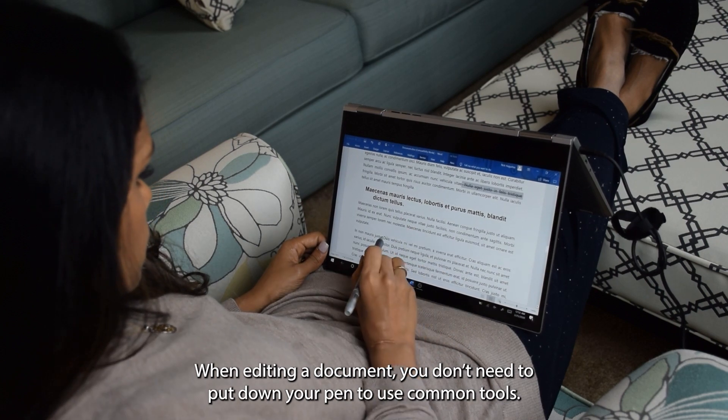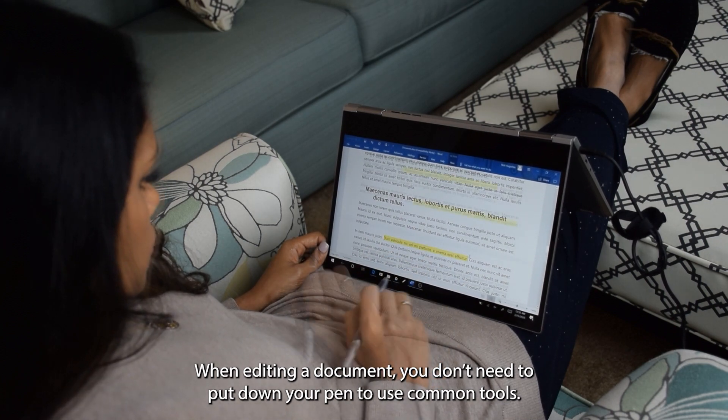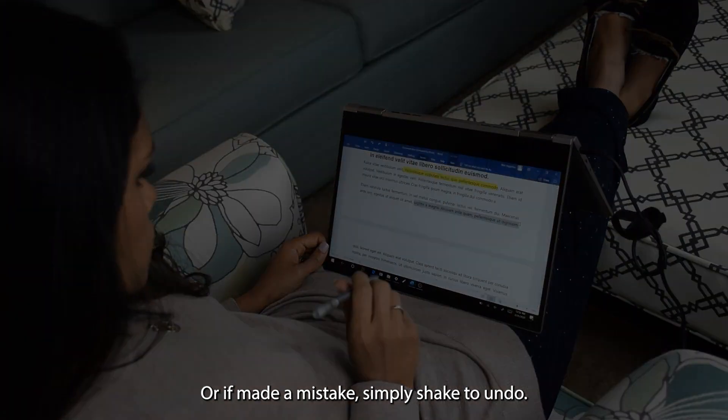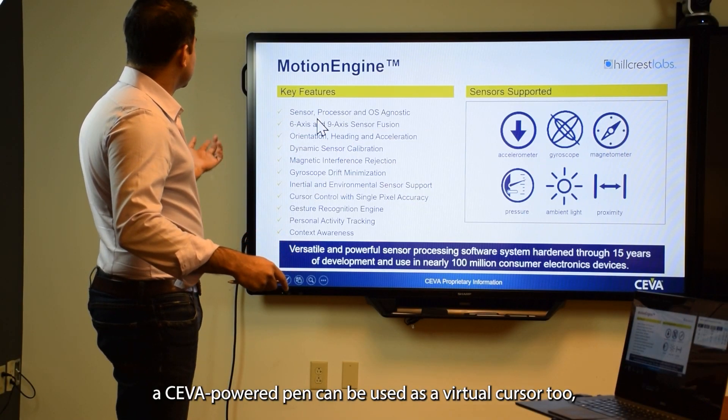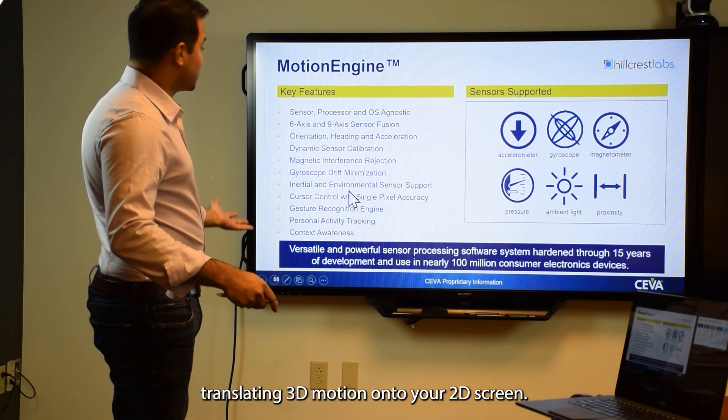This functionality extends to written words as well. When editing a document, you don't need to put your pen down to use common tools. Or if you make a mistake, simply shake to undo. In addition to gestures, a SIVA-powered pen can be used as a virtual cursor too, translating 3D motion onto your 2D screen.